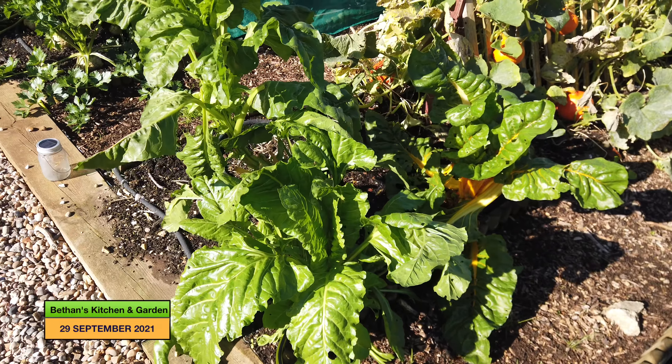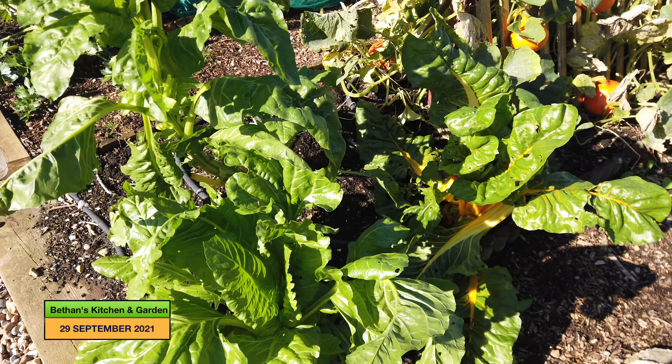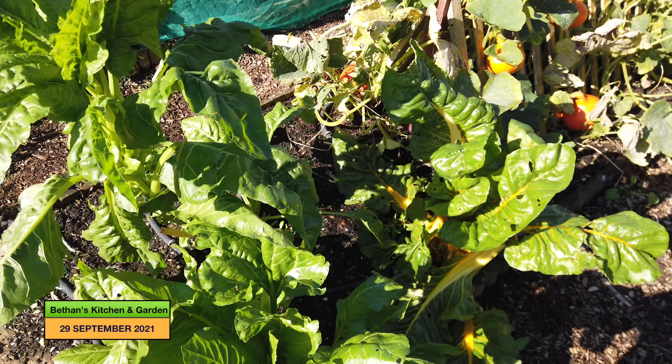My spinach is going strong. I need to do another harvest and I'll probably give a lot to the chickens because they seem to really like it.